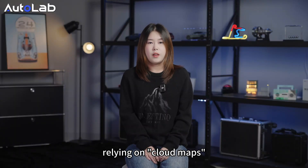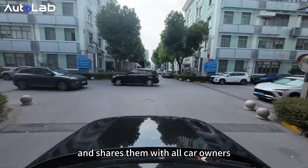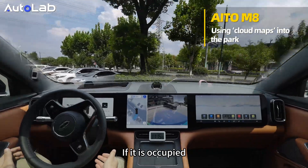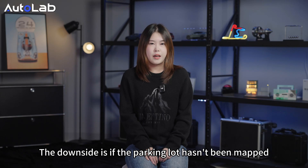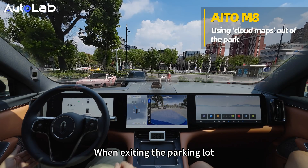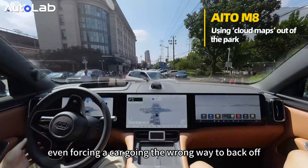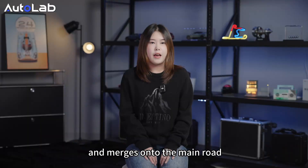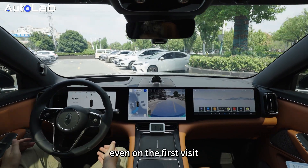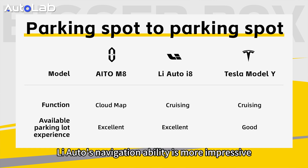The i2M8 takes a different approach and relies on cloud maps. Huawei collects images from parking lots across the country, uploads them to the cloud, and shares them with all car owners. The benefit is that if the parking lot you are visiting has a cloud map, you can select a specific parking spot — and if it's occupied, the system will continue cruising to find another. The downside is that if the parking lot has not been mapped, the system downgrades to LCC, requiring the driver to manually navigate in. When exiting, the i2M8 can reverse out of the parking space, even forcing a car going the wrong way to back off, and successfully merges onto the main road. In summary, the i2M8's cloud map system allows easy navigation on first visits to mapped lots, while Li Auto and Tesla rely entirely on real-time perception with no map dependency. Compared to Tesla, Li Auto's navigation ability is more impressive.